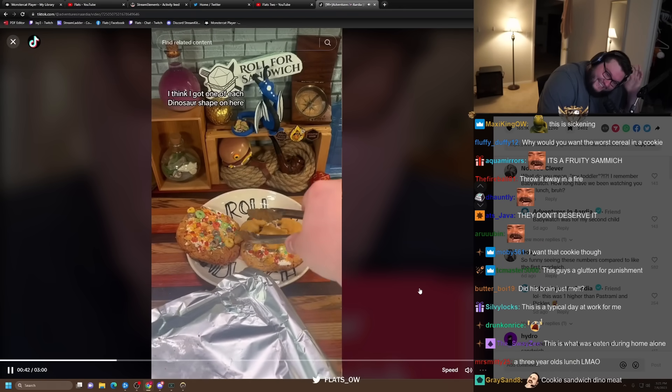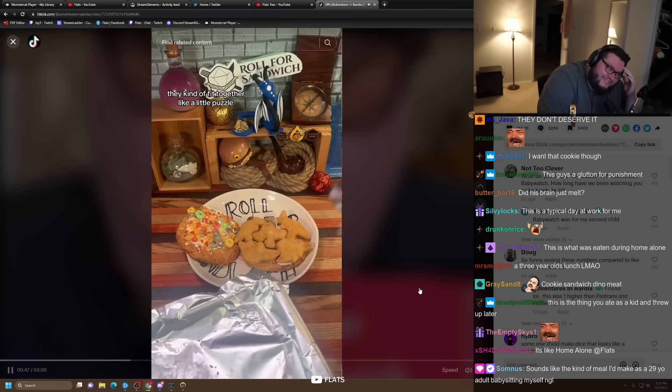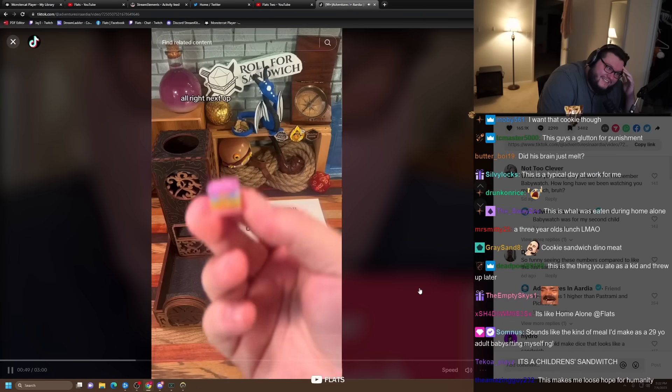I think I got one of each dinosaur shape on here to make sure that I cover all my bases. And wow, they kind of fit together like a little puzzle. All right, next up, let's roll for cheese.